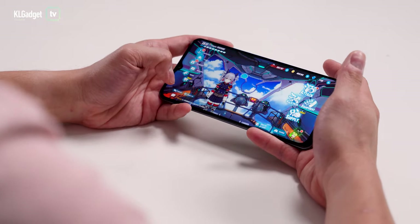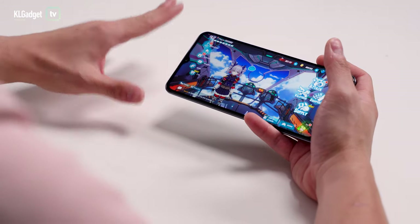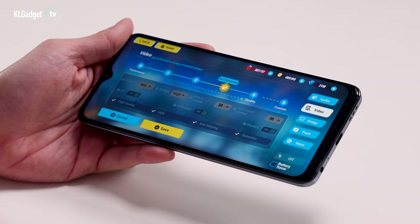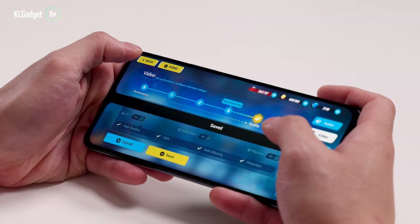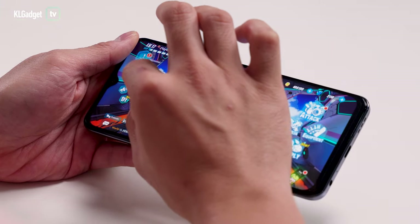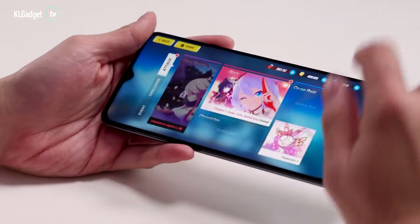Next, let's test gaming performance. Vivo has partnered with Mobile Legends, but I'm going to test with Honkai Impact 3 instead — a game with great graphics that can really tax a phone's GPU. In the settings under Video, I'll increase the graphics quality to Quality Mode for 60 frames per second. After saving, the game does look better; you can see anti-aliasing, though there are still some jagged edges. Overall it looks much nicer. Let's play Story Mode.